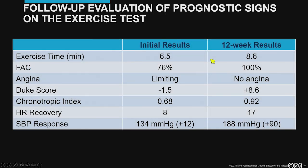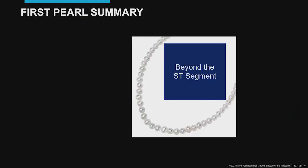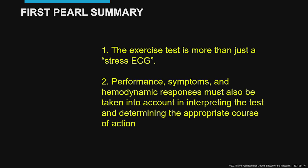He's done well with no events and no recurrence of symptoms since his PCI. On follow-up evaluation, exercise time improved to 100% of predicted, angina disappeared, his Duke score was now plus 8.6, the chronotropic index was in the normal range, heart rate recovery improved significantly, and he had an excellent blood pressure response compared to his very limited response before. First pearl summary: the exercise test is more than just a stress ECG — performance, symptoms, and hemodynamic responses must also be taken into account.